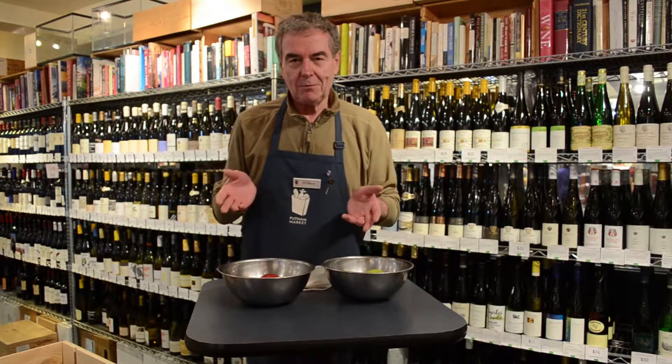Hello, my name's William. This is The Wine Room at Putnam Market in Saratoga Springs in upstate New York, and I'm here to talk about wine.